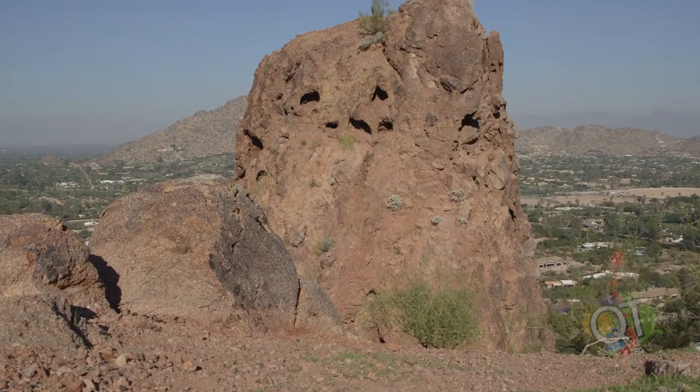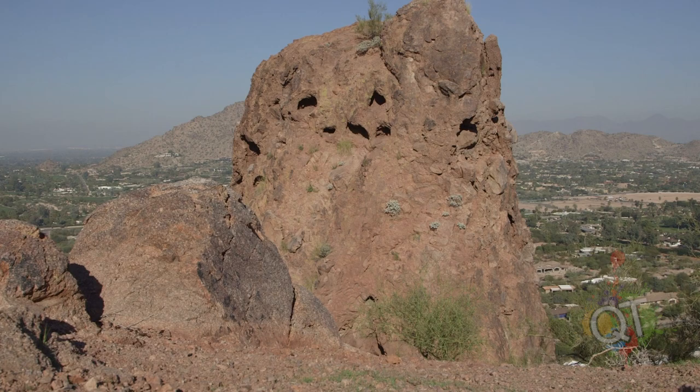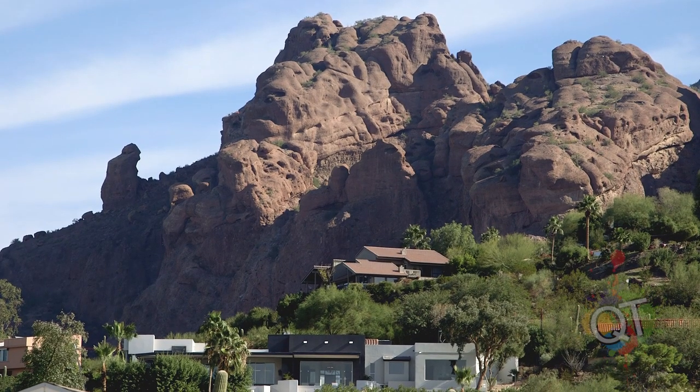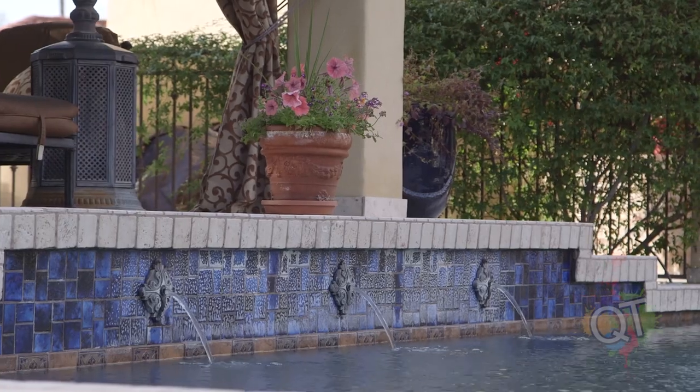Anyways, all the footage you see is without grading. If it does have some contrast or color added to it, I'll show you a before and after take. All of this was shot with wide dynamic range so I get the shadows and the brights.